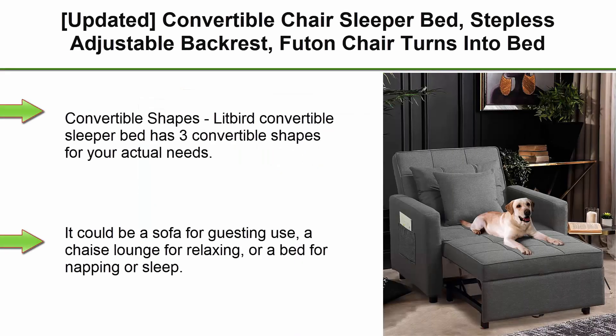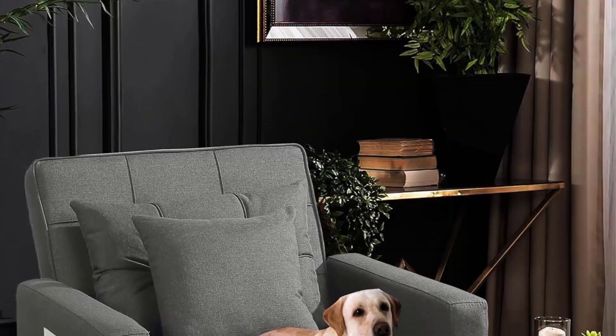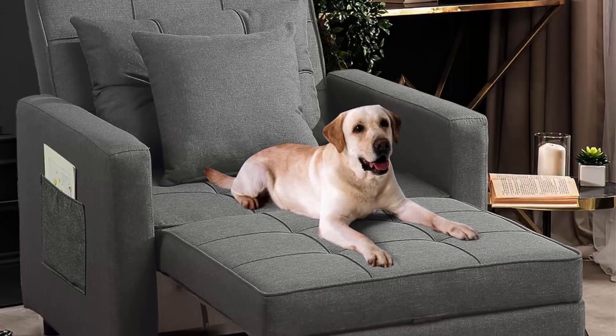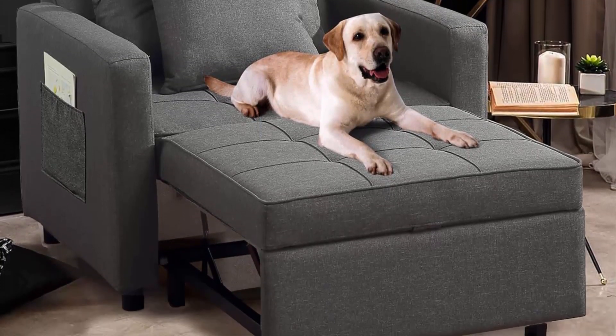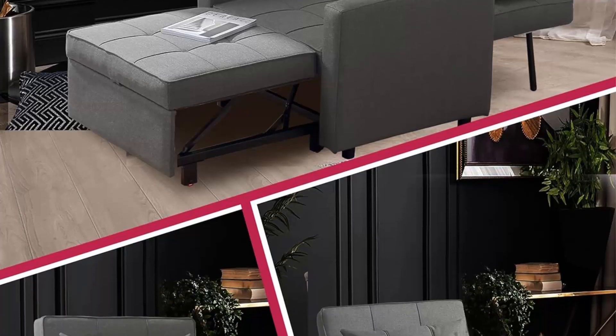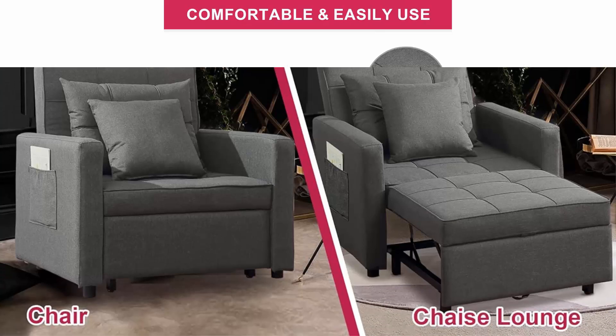Top 4: Updated Convertible Chair Sleeper Bed, Stepless Adjustable Backrest, Futon Chair that Turns Into Bed, Sleeper Sofa for Living Room, 3-in-1, Linenette, Deep Grey. The Lithberg Convertible Sleeper Bed has 3 convertible shapes for your actual needs: a sofa for guest use, a chaise lounge for relaxing, or a bed for napping or sleep. The stepless backrest adjustment is super easy — all you need to do is push.